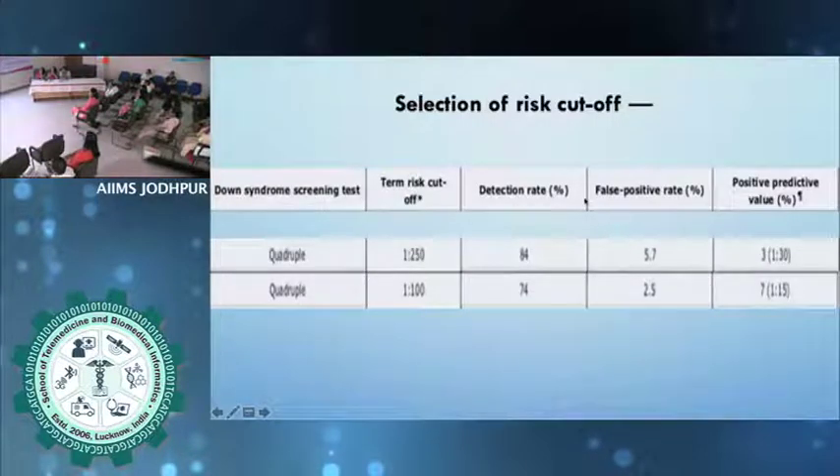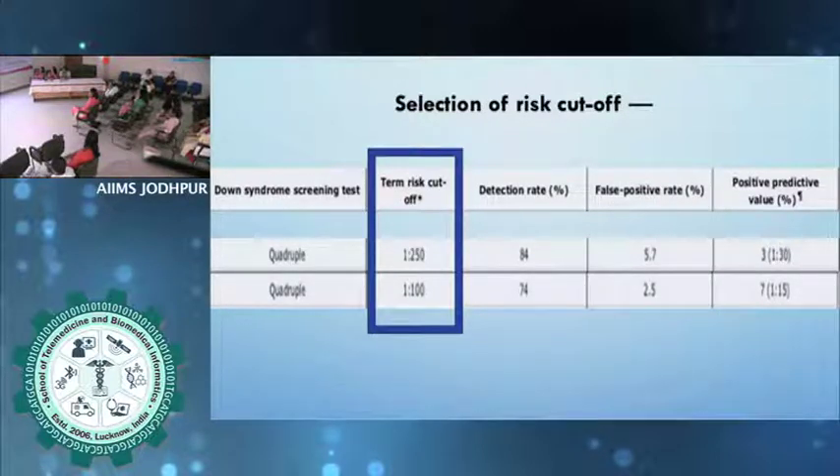For the quadruple test, what should be the cutoff? For the first trimester combined test we take a cutoff of 1 in 250. For quadruple, it is a trade-off between detection rate and false positive rate. If you take a cutoff of 1 in 250, your detection rate is 84 percent and the false positive rate is higher at 5.7 percent. But if you take a cutoff of 1 in 100, the detection rate comes down and the false positive rate also comes down. Generally for quadruple, we can take a cutoff of 1 in 100.